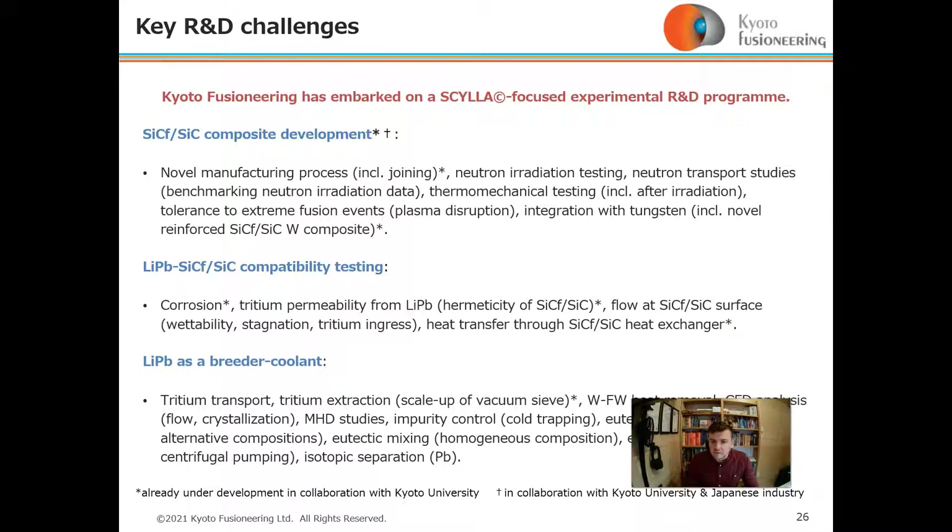For the lithium-lead breeder: tritium transport, tritium extraction using the vacuum sieve on the Orochi loop, first wall heat removal, CFD analysis, eutectic mixing for homogeneous compositions, eutectic pumping, and isotopic separation in lead to remove impurities.